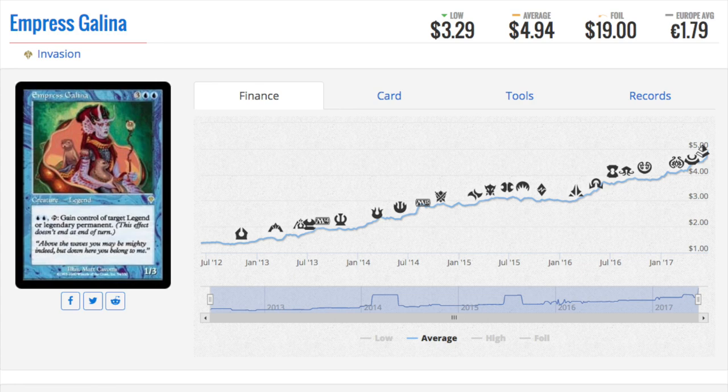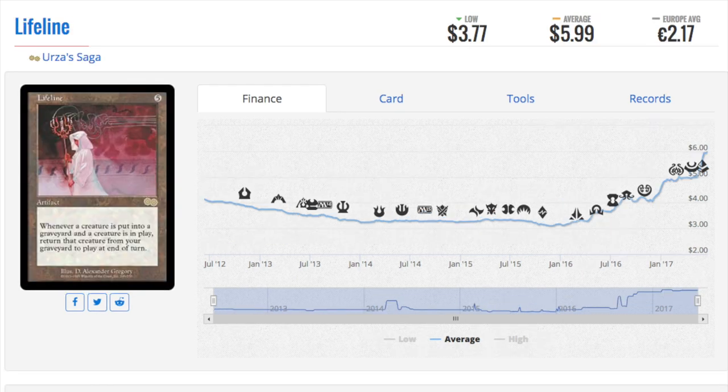If you played during Invasion you may have many of these similar bulk cards. The key is to not trade away your bulk — that is key number one. Because the value that a store or retailer is going to give you for your bulk is pennies on the dollar. All it takes is one card like Lifeline to go up to six dollars, and that was your entire bulk collection that the store is going to pay you.